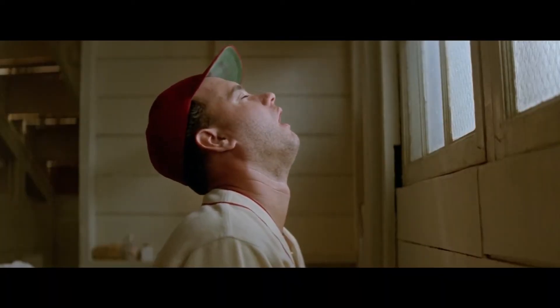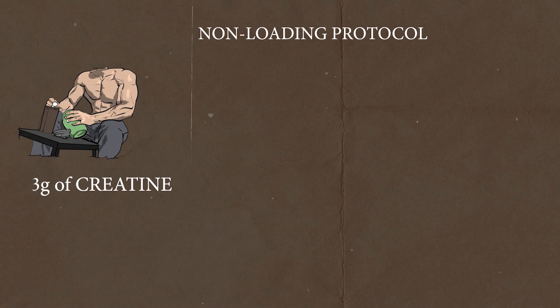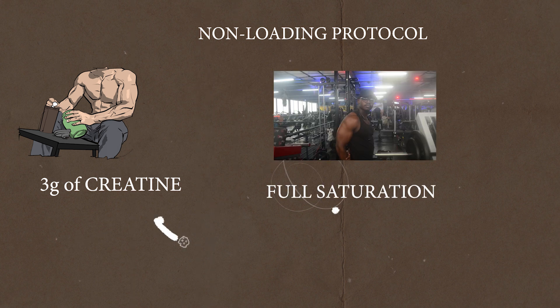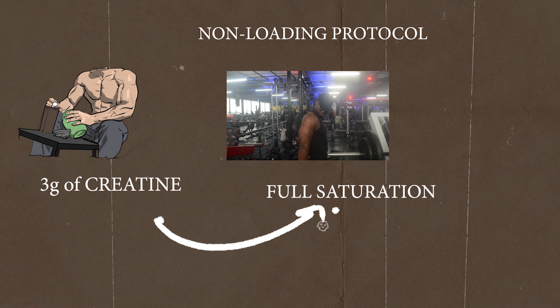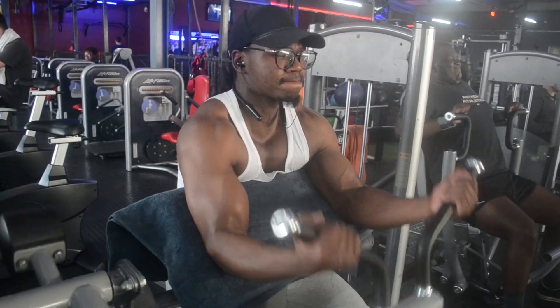Taking more than the maintenance dose will just flush the extra creatine out. The non-loading protocol involves taking three grams of creatine per day from the start, continuing until full saturation — which takes about 28 days using this method. Both protocols ultimately reach full saturation. At that point, your muscle fibers will retain water, giving you a fuller look, and this will also show up on the scale as water weight, so keep that in mind when dieting.